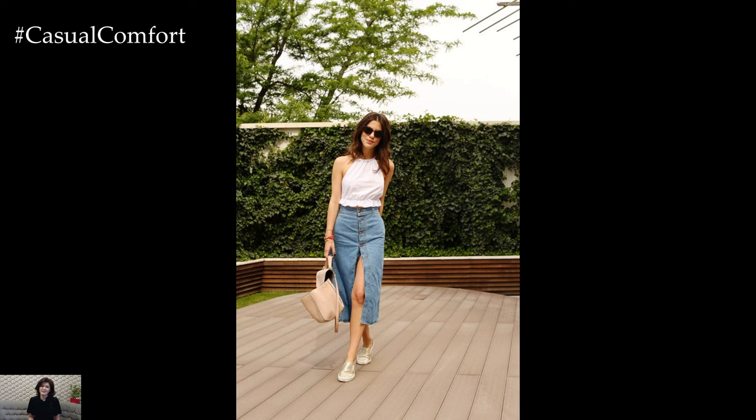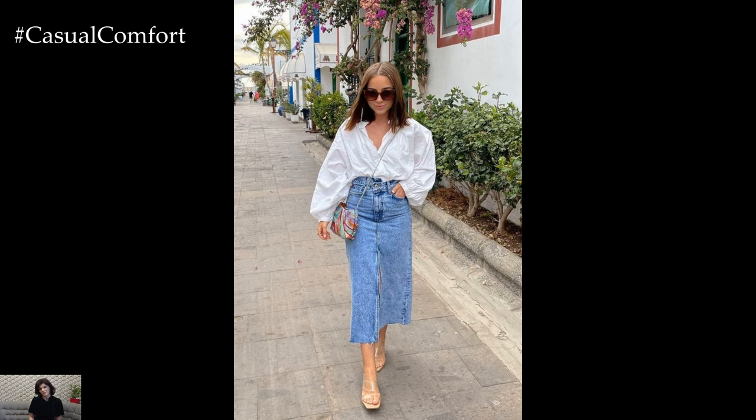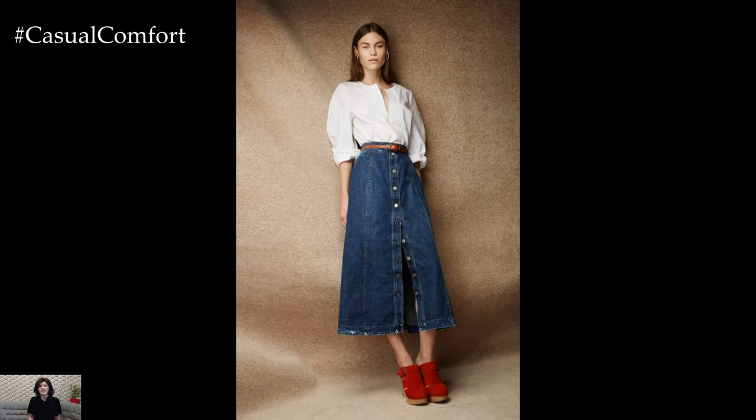Whether you prefer mini, midi, or maxi lengths, denim skirts offer endless versatility and can be styled for a variety of summer occasions. Here's how to make the most of your denim skirt this season, ensuring you stay cool, comfortable, and stylish.